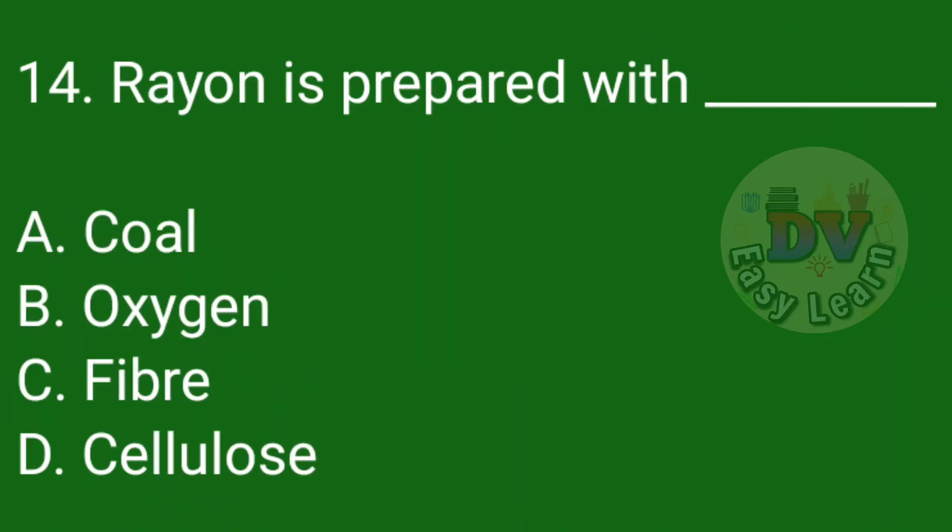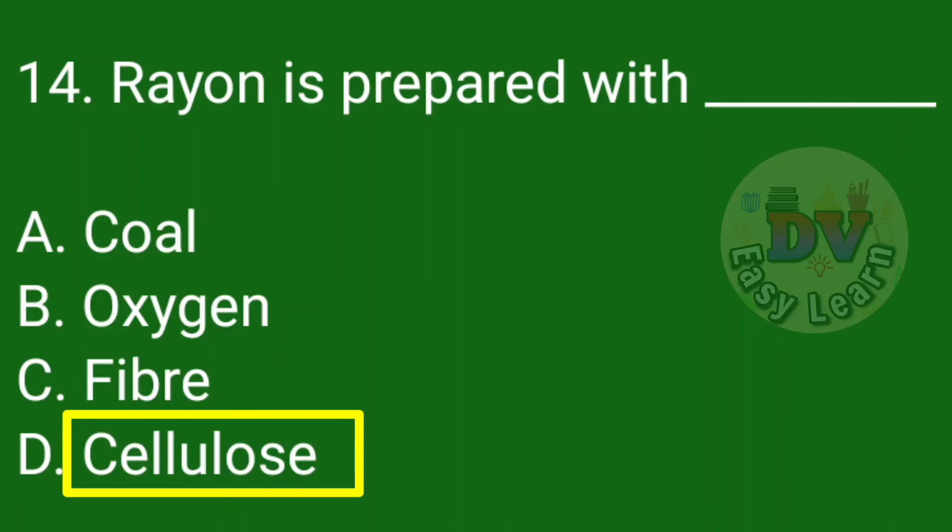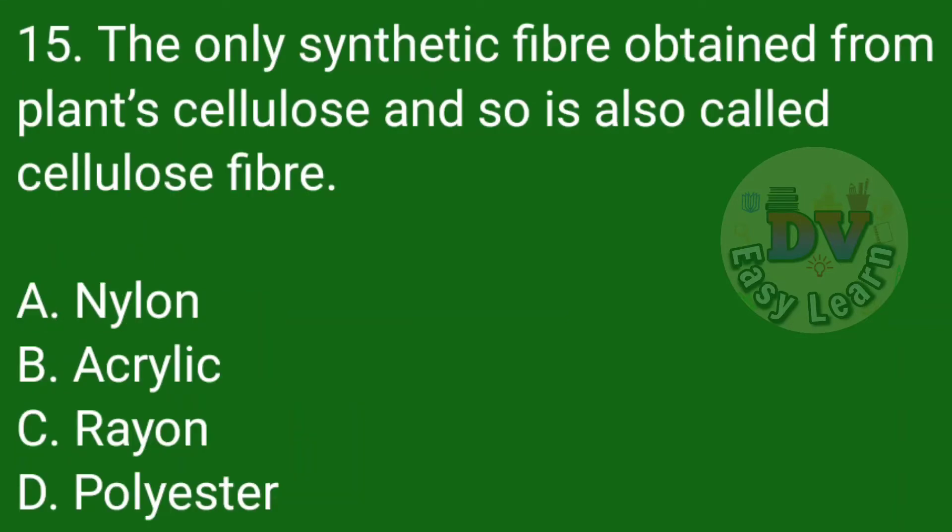Question number 14: Rayon is prepared with — Correct answer: Cellulose. Question number 15: The only synthetic fiber obtained from plant cellulose, and so is also called cellulose fiber — Correct answer: Rayon.